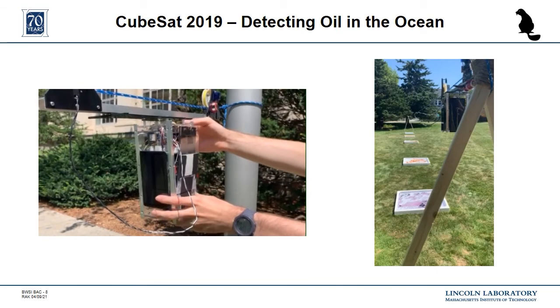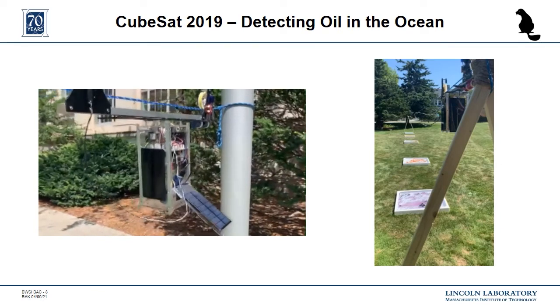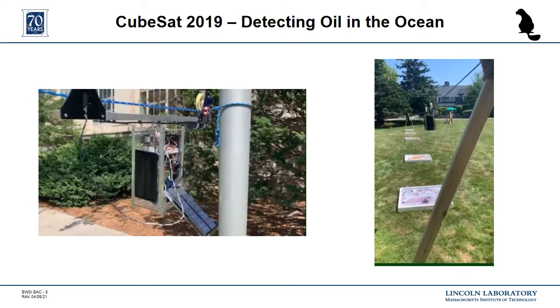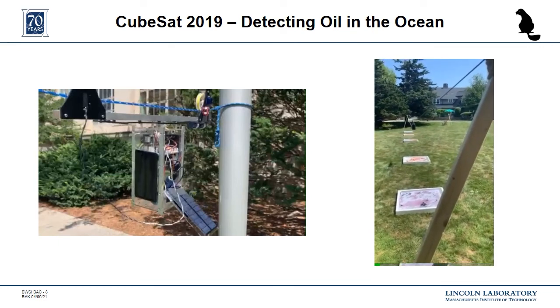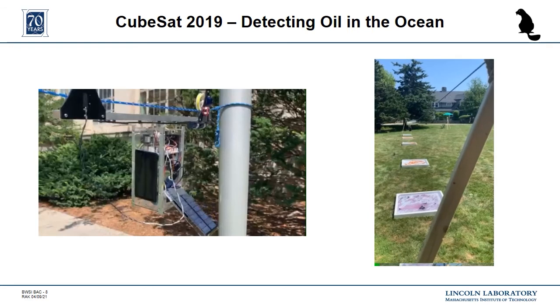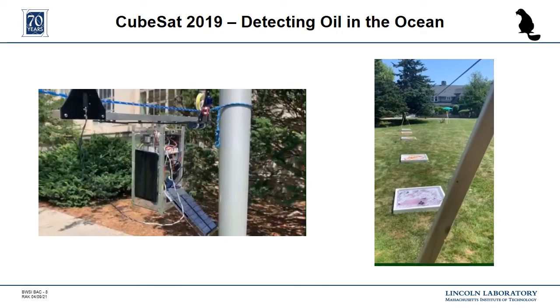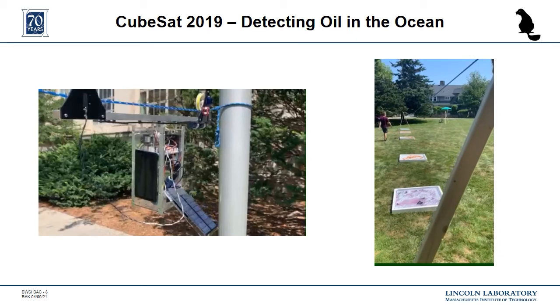In 2019, the science mission looked at detecting oil spills and determining if the oil was oxidized or not. For the in-person course, we set up three zip lines that the CubeSats orbited around, which you can see in this video. The students had to image five pans, which each had water and different amounts of oxidized and non-oxidized oil. The teams also had more flexibility with the size and construction of their CubeSat. One team even came up with a mechanism to release solar panel wings when they took out their Move Before Flight pin, which you can see in this video.